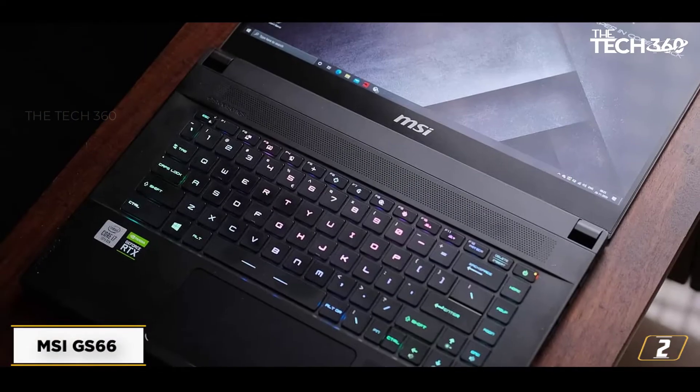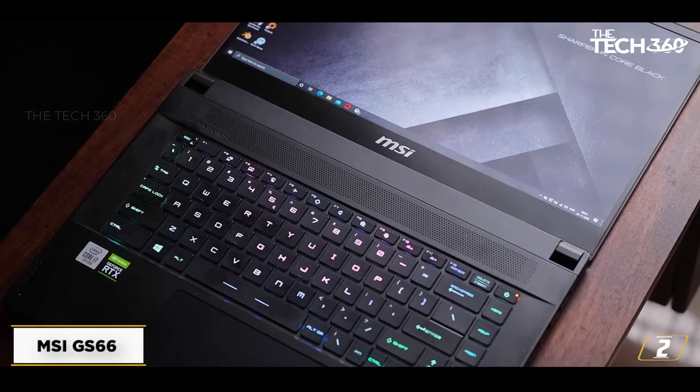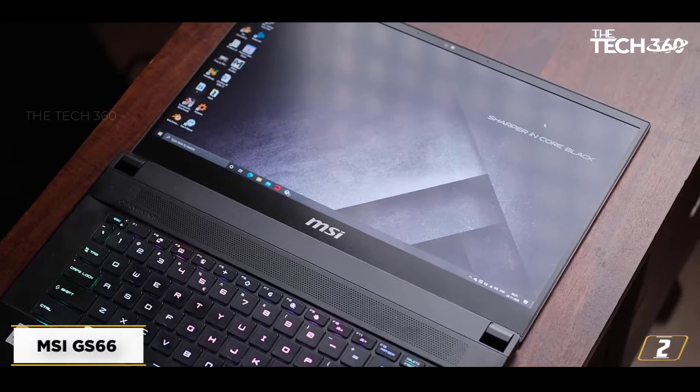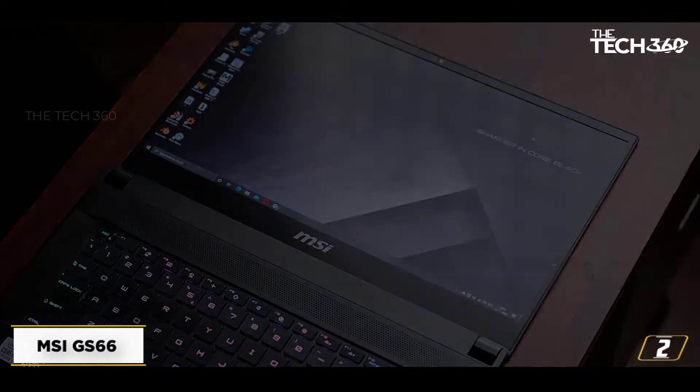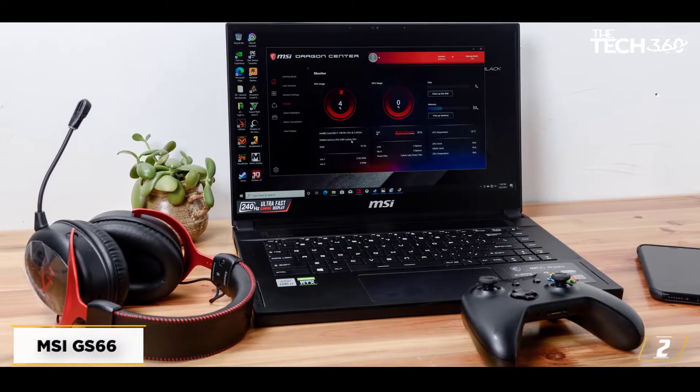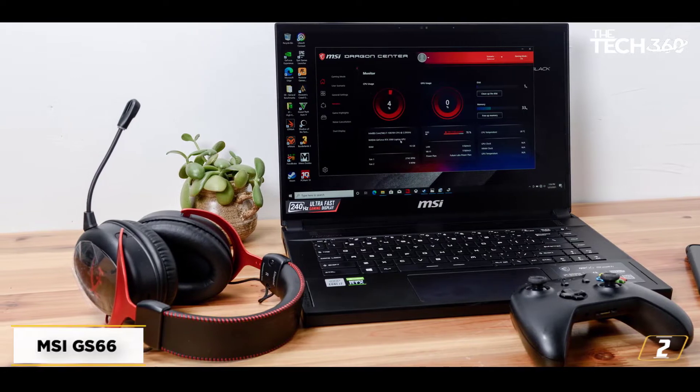As far as the operating system is concerned, MSI offers Windows 10 Home right out of the box. Overall, the MSI GS66 is a beefed-up laptop for 3D modeling and other relevant tasks, and should only be purchased if battery backup isn't of the essence.